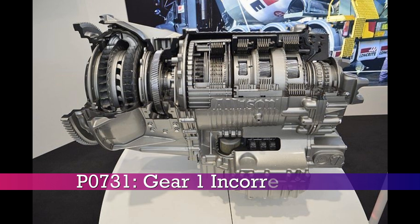P0731, gear 1 incorrect ratio. P0732, gear 2 incorrect ratio. P0733, gear 3 incorrect ratio. P0734, gear 4 incorrect ratio. P0735, gear 5 incorrect ratio.